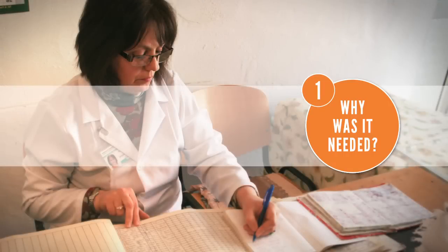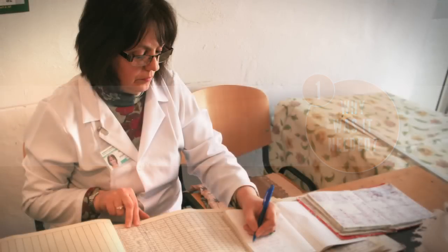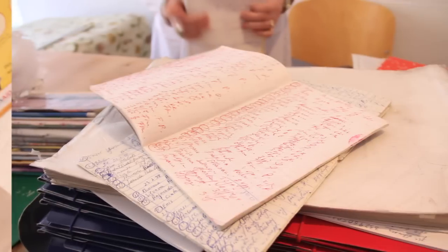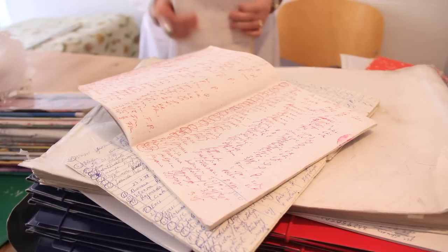Museen works in a health center in Partizani, an area of Škoda town. Before IIS, health center nurses like Museen spent many hours planning their immunization sessions. Each month, Museen made a list of children due to be vaccinated by going through her paper-based immunization registries, one row at a time.